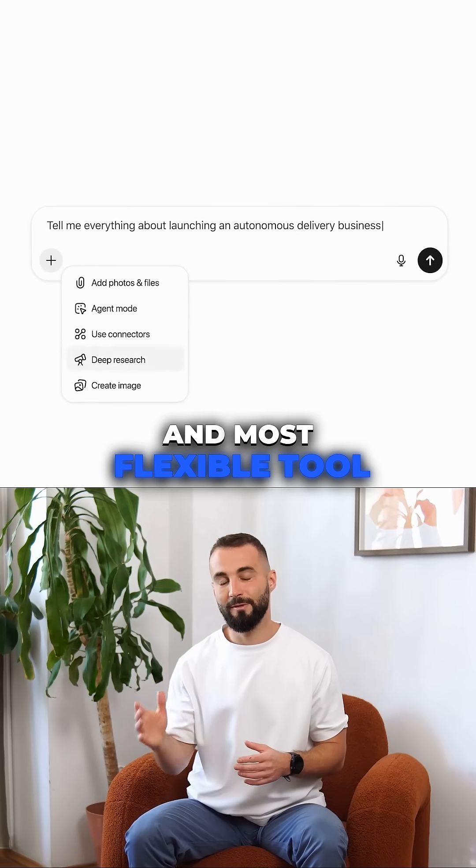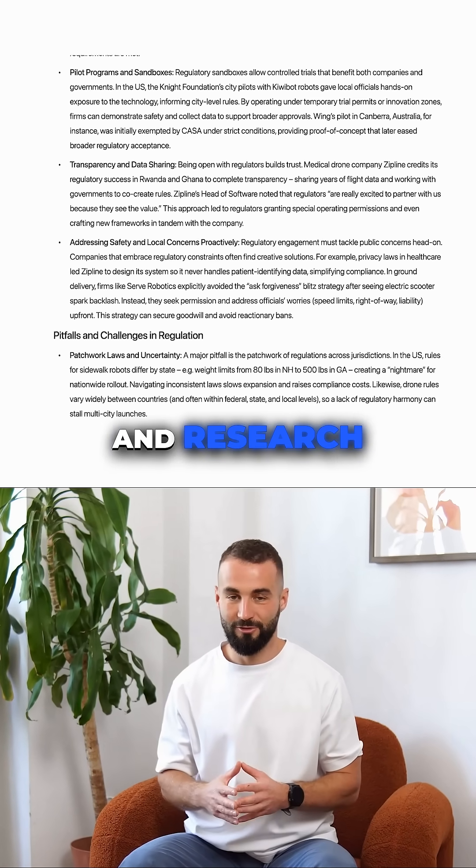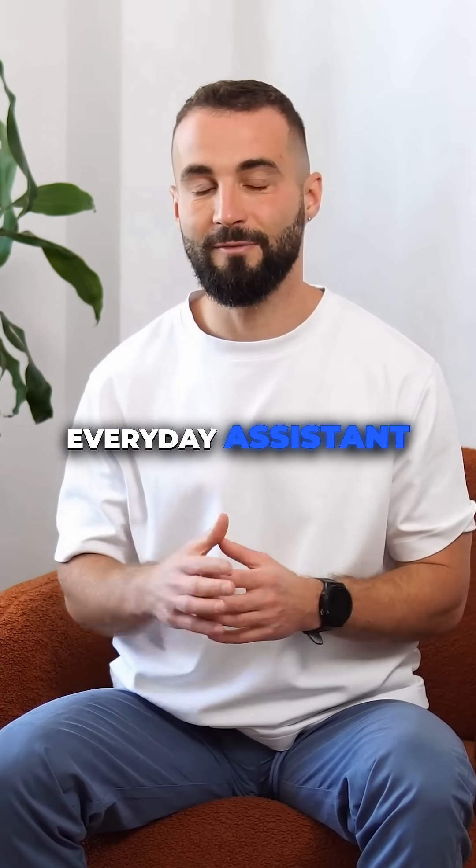ChatGPT is still the easiest and most flexible tool for individuals and small teams. It's great for writing, planning, and research — basically, it is your everyday assistant.